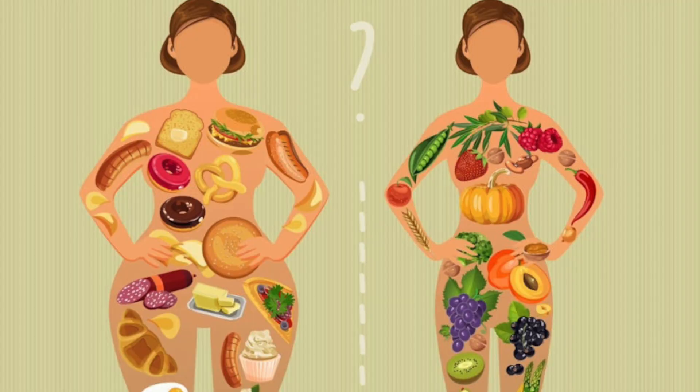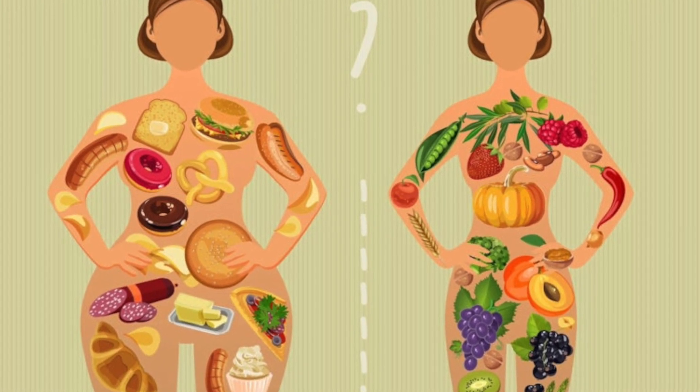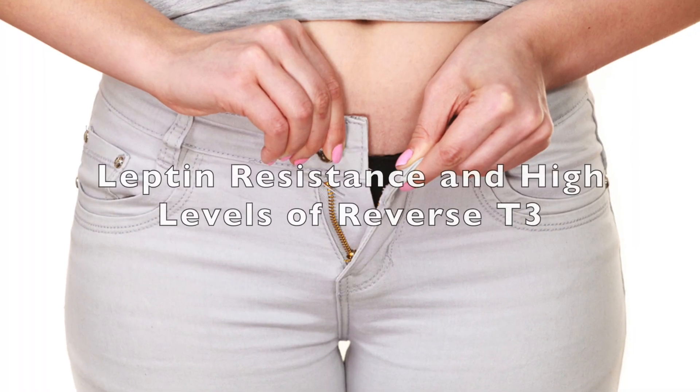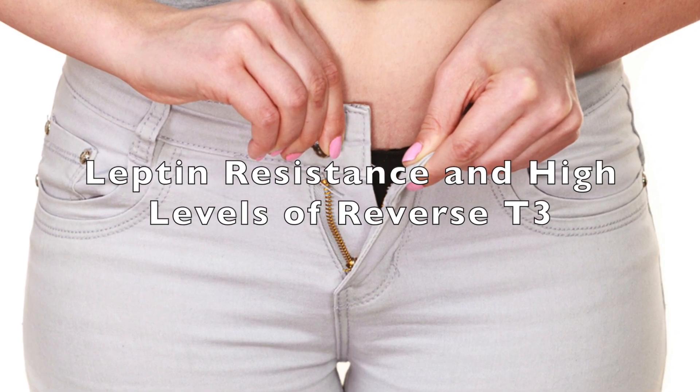Metabolism is the process by which your body converts the food and drink you consume into energy, and your metabolism is of course influenced by your thyroid gland. Controlling your metabolism is really one of the key functions your thyroid gland is responsible for. With people who have underactive thyroid glands, it's becoming increasingly common to see both leptin resistance and high levels of reverse T3. Over the last few years I've been seeing more and more patients with both of these.